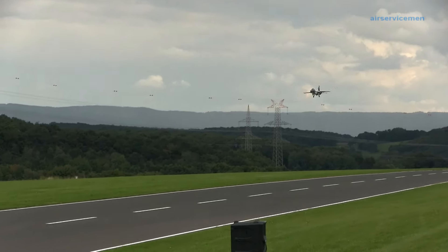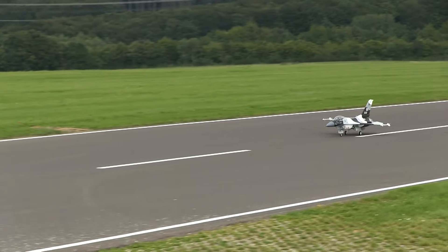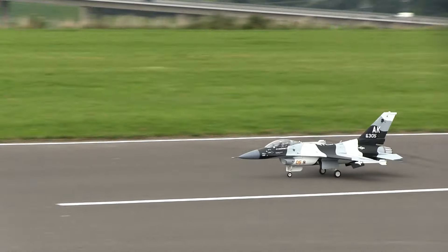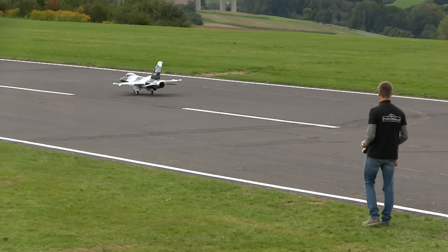Während der Thomas hier zum Start rollt, kommt von rechts die F-16 schön mit hohem Anstellwinkel, butterweich aufgesetzt und kommt hier vor unserer Sprecherkabine zum Stehen.